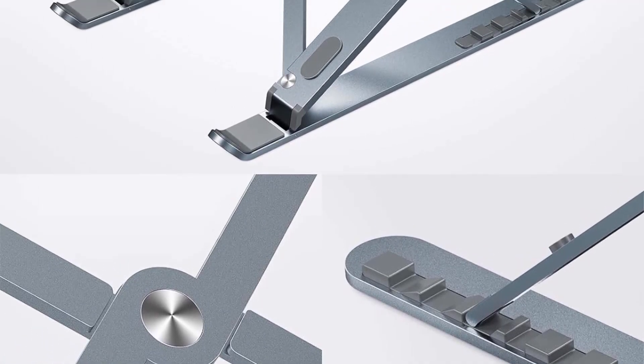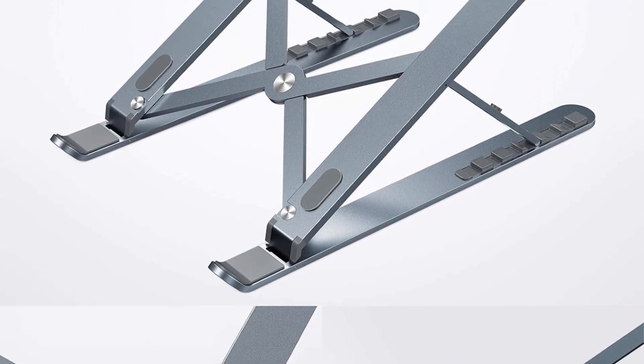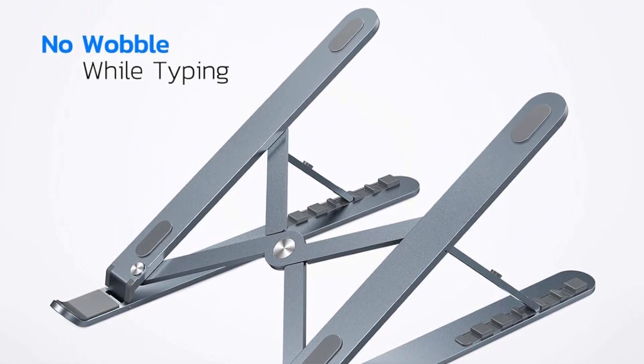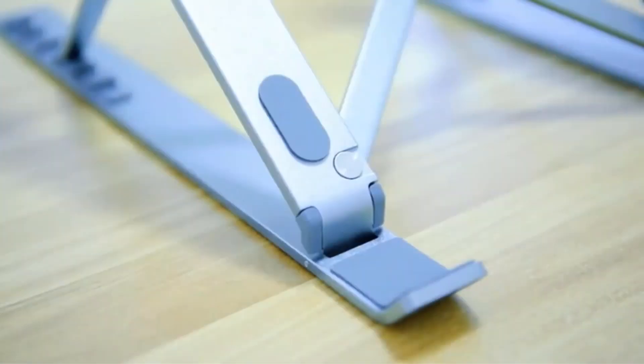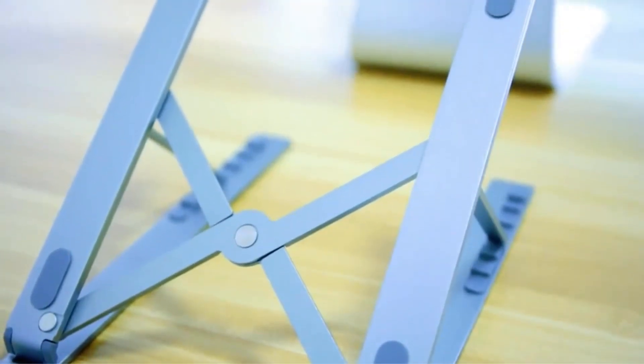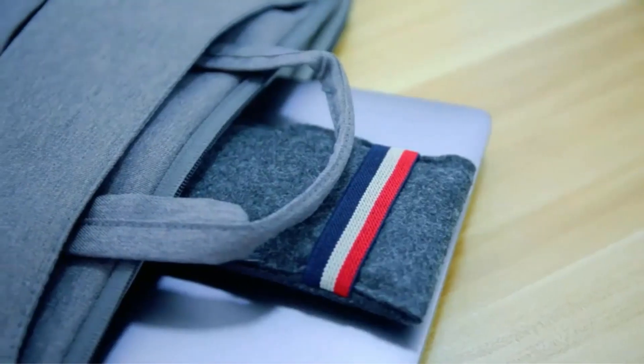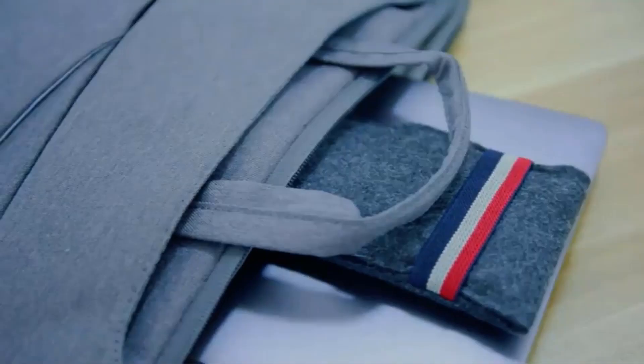One of its notable advantages is its compact and portable design, making it the lightest laptop stand in the world at just 0.75 LBS. This makes it an excellent choice for those who are always on the go, allowing for computing wherever you need it. Additionally, the stand's ability to function as a heatsink is a practical feature.